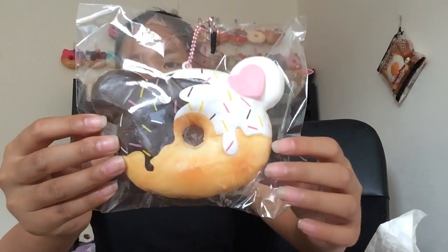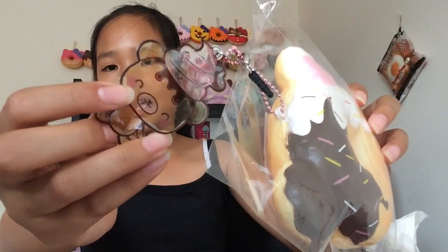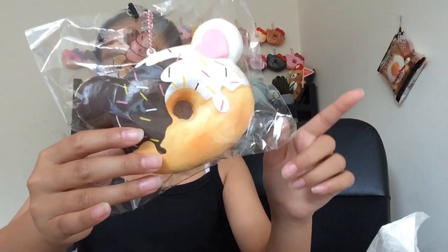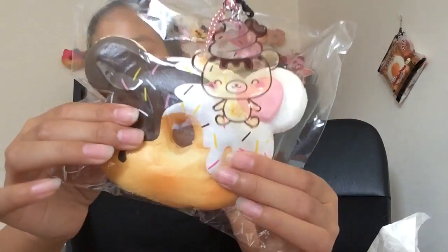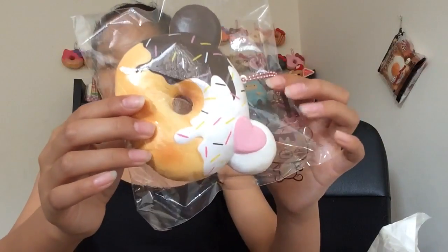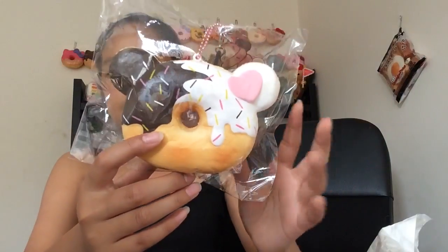The next squishy I got is this Yummy Bedona — the new released one. It is so beautiful, I'm speechless. Look how pretty it is! It comes with a plastic tag that's a Yummy Bear mascot. It's basically like the original one but with chocolate — the original has pink and white, this one has chocolate and white. There's also a sticker at the back. Oh my goodness, it is so soft and slow-rising. It smells so good, it smells like chocolate — I literally want to eat this squishy!